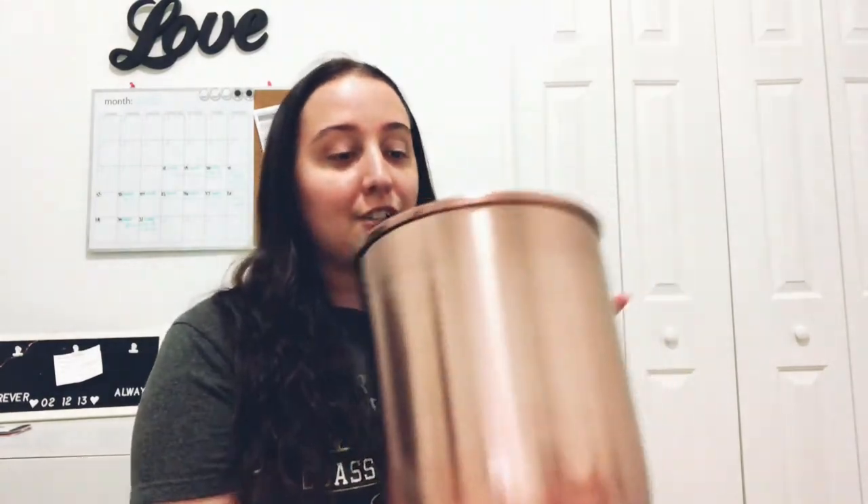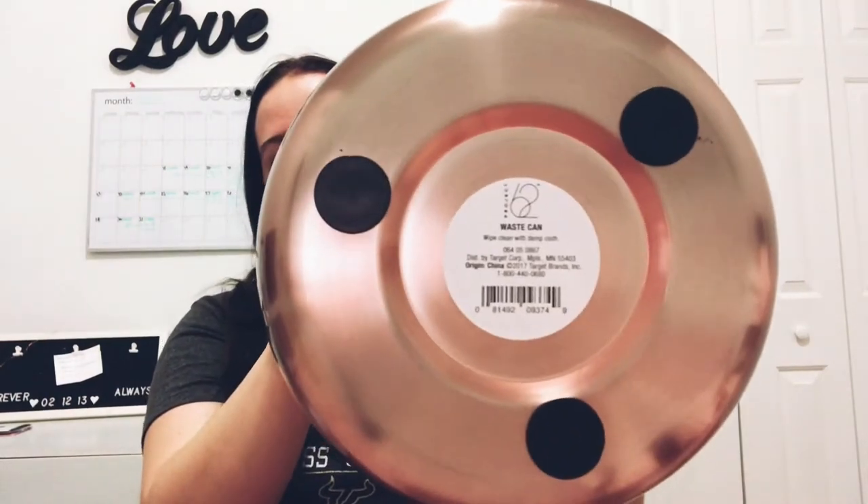Then I got a new trash can — this is the cutest trash can ever. It's a rose gold trash can and I absolutely love it. This is going into my bathroom. I forgot to get trash bags for it, but that's my trash can. It was about $20 — well worth it. It goes along with my toothbrush holder.